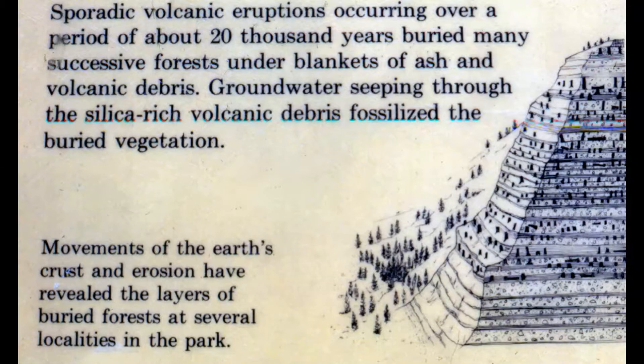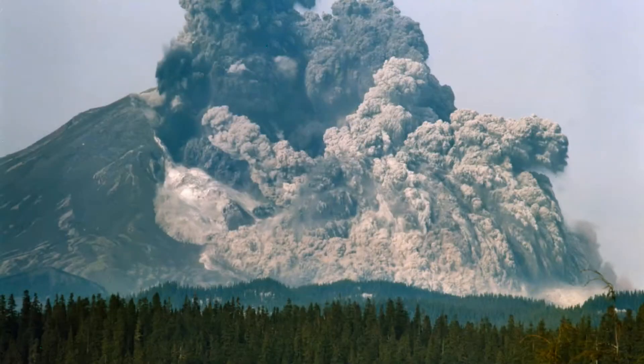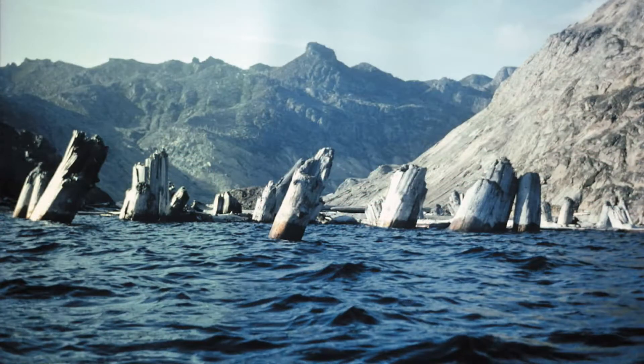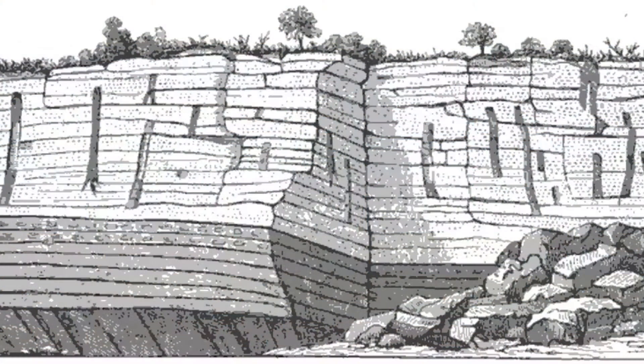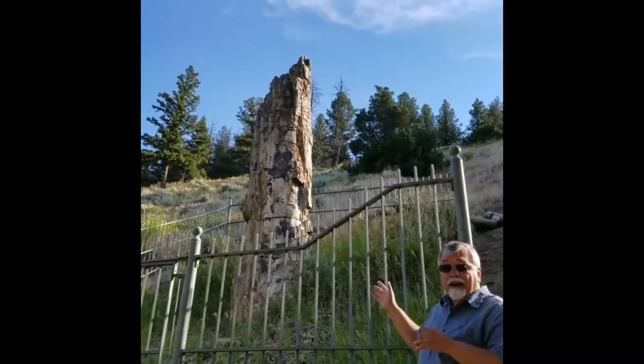In 1980 when Mount St. Helens blew, a geologist, Dr. Stephen Austin, doing research there on Spirit Lake found that trees destroyed in a catastrophe were floating on the lake, and as they got waterlogged they would sink vertically. They were upright floaters, and when they hit the bottom of the lake, as sediments continued to pour in, other trees came down at different layers. He realized that was the model that likely produced the trees here petrified in Yellowstone.